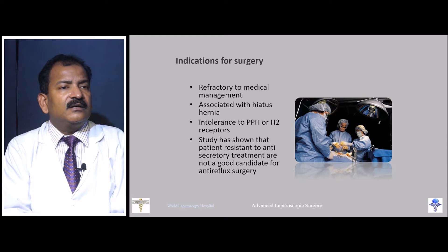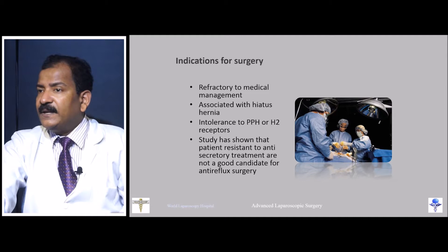It is important that patients who say 'when I take medicine I am fine' are the ones who will truly benefit from fundoplication.